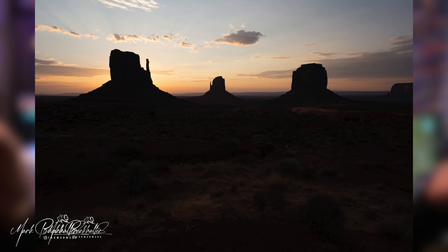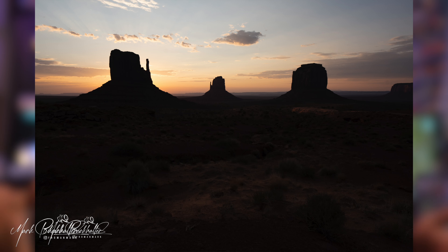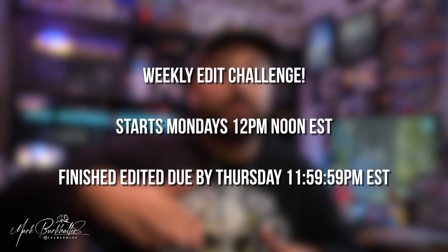Thank you so much for watching week four of the edit challenge. Go check out the previous weeks if you haven't, and if you want to enter, hit me up with the links down below and get involved. Here's week five's photo — tune in next week to see all the edits. Remember to submit between Monday at 12 o'clock Eastern Standard Time until Thursday at midnight. Message me the link — info is down below in the description. I've been Mark from FromAndMark, and I will see you guys next week in week five of the edit challenge. Have a great day.